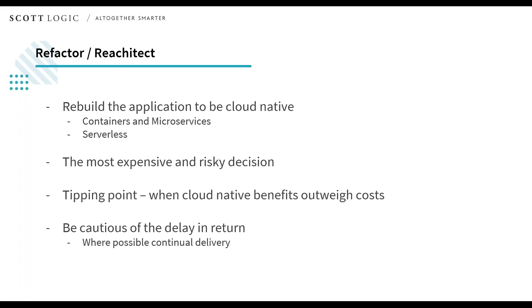The effort and cost of replatforming is obviously higher, but the rewards also start to be significantly higher too. The largest and riskiest option is to fully refactor the application to be cloud native — you might consider containers and microservices, for example. However, you're going to be effectively rebuilding the application almost from scratch. There will probably be a tipping point at which the cloud native benefits and costs outweigh the risk and costs of this development time. You must also factor in the delay in return on your investment and the potential long pause in delivering new business value or features. If you can work out a way to do this such that you're still able to deliver continued value and iteration, I would generally recommend that as well.